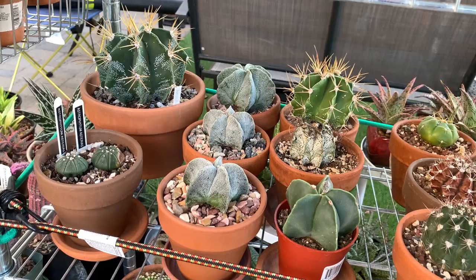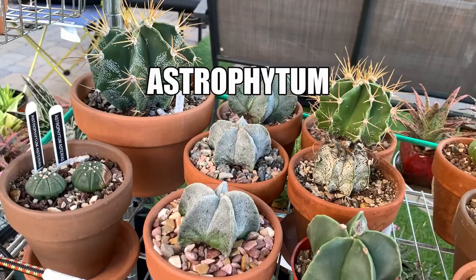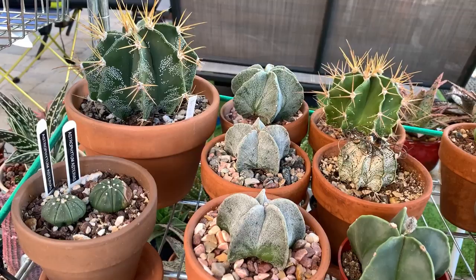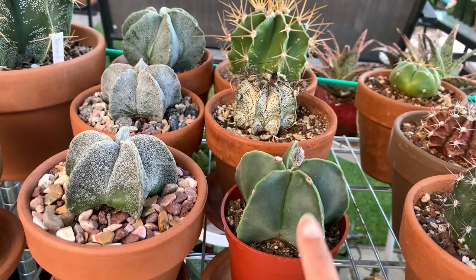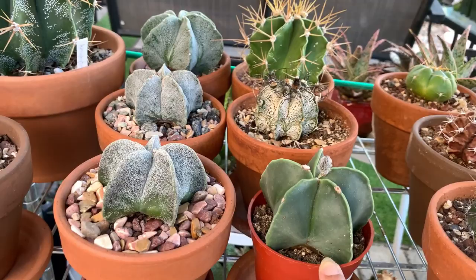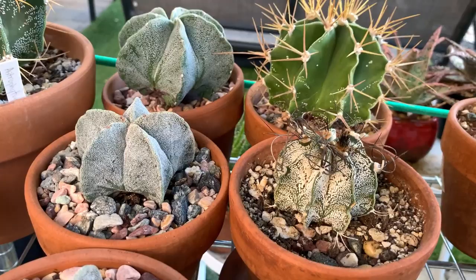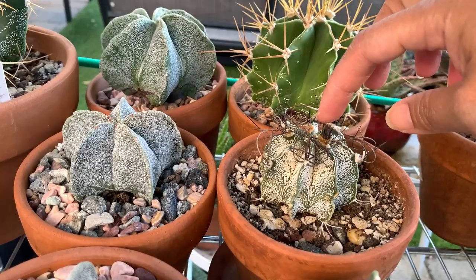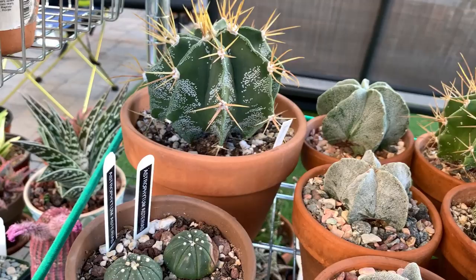Now let's move on to the most difficult genus I have — the Astrophytums. I don't seem to be having much luck with them. I had one rot recently — a nudum variety like this one. Fortunately I have another since I bought two. It does have a bud but most of these formed buds and then dropped them all. This one has been the same for a few months — yep, it dropped it, it's not even attached anymore.